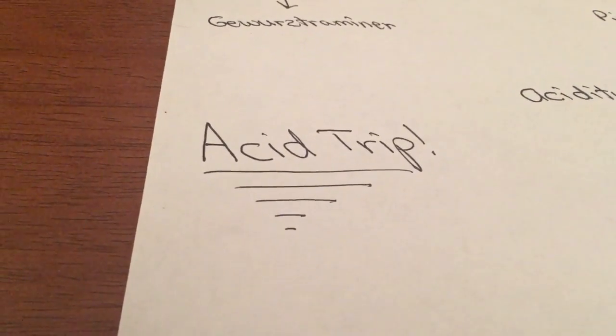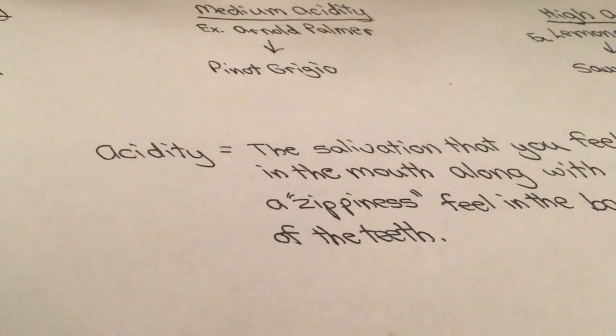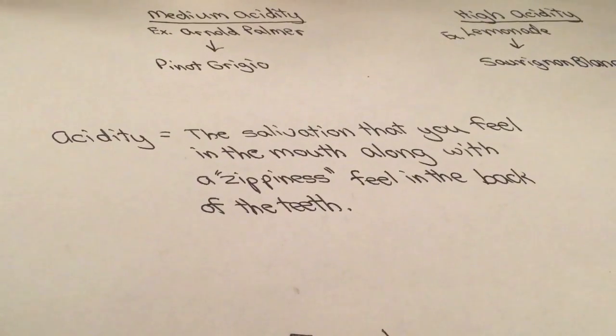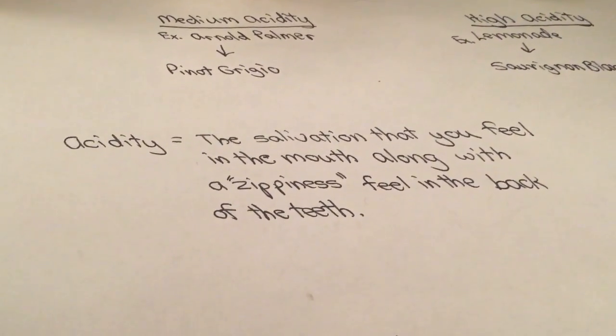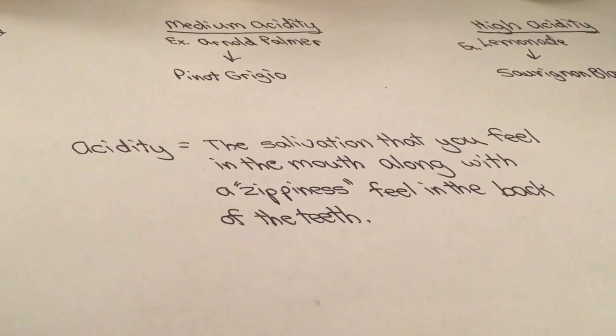First of all, let's go over that definition one more time. Acidity — it's that salivation that you feel in the mouth along with that zippiness in the back of the teeth.